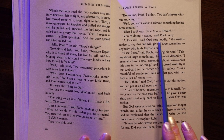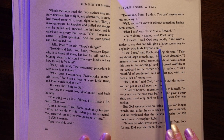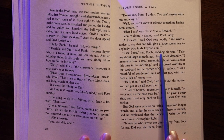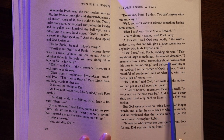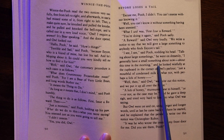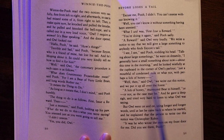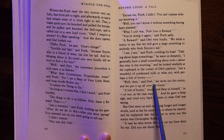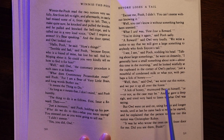"You can't know it without something having been sneezed." "What I said was, first, issue a reward." "You're doing it again," said Pooh sadly. "A reward!" said Owl very loudly. "We write a notice to say that we will give a large something to anybody who finds Eeyore's tail." "I see, I see," said Pooh, nodding his head. "Talking about large somethings," he went on dreamily, "I generally have a small something about now, about this time in the morning." And he looked wistfully at the cupboard in the corner of Owl's parlour. "Just a mouthful of condensed milk or what not, with perhaps a lick of honey."